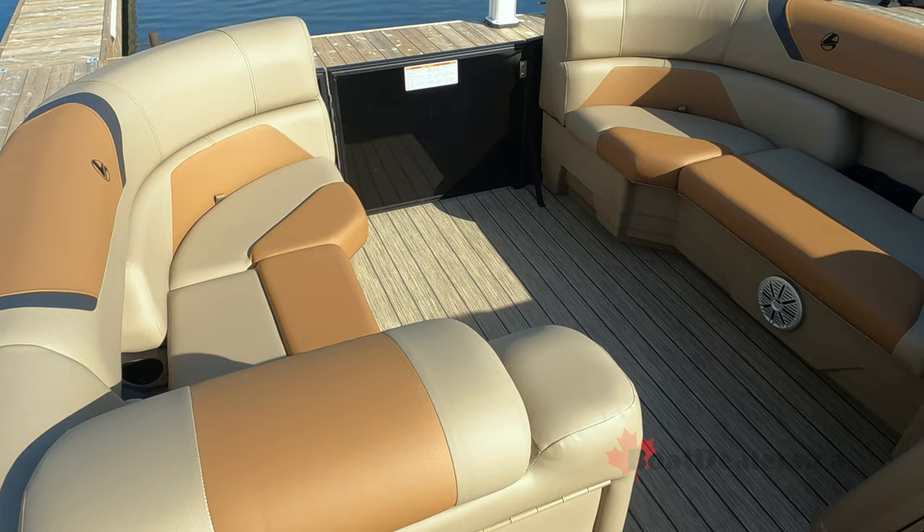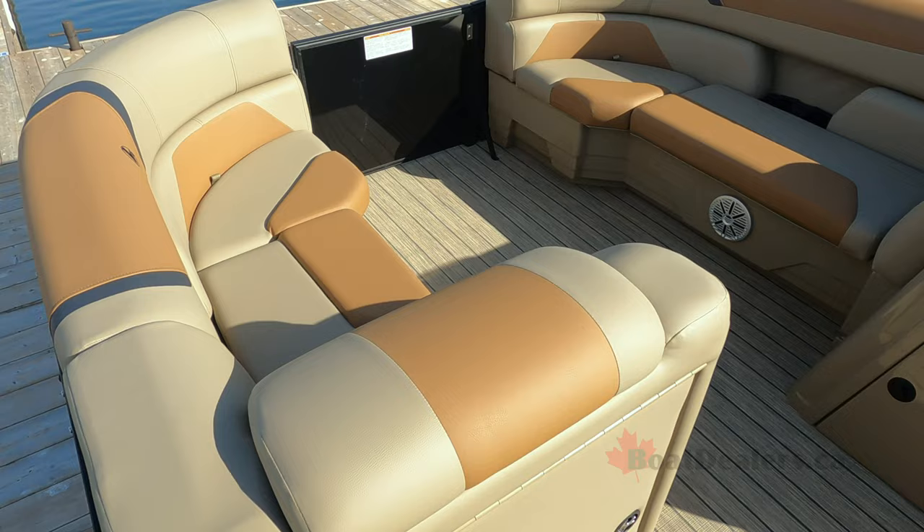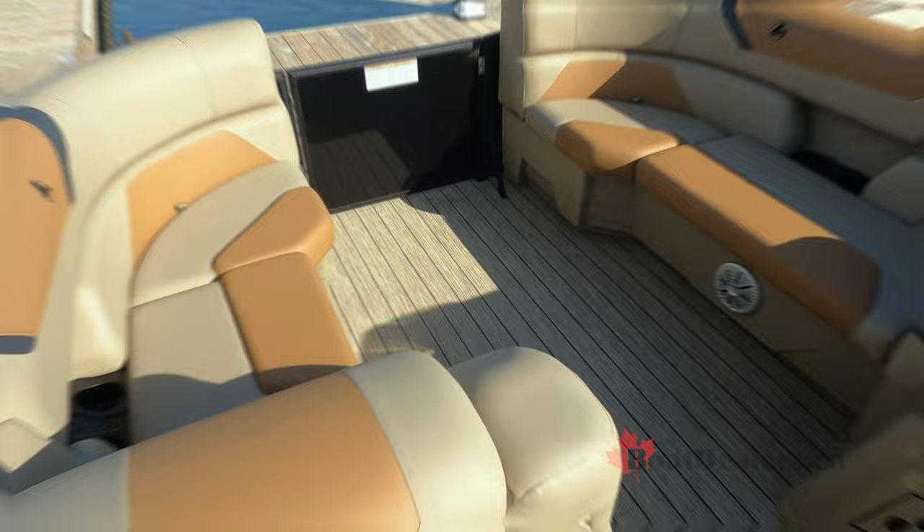I really like the open feel of the layout of this model. I don't have a table forward, but I've got cup holders recessed where they should be, so my guests are still happy while they're out here. It just gives you a really nice open feeling up in the bow.